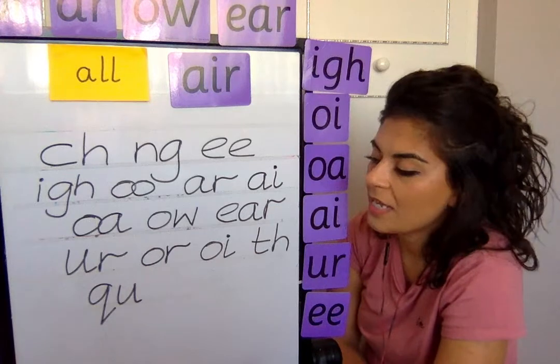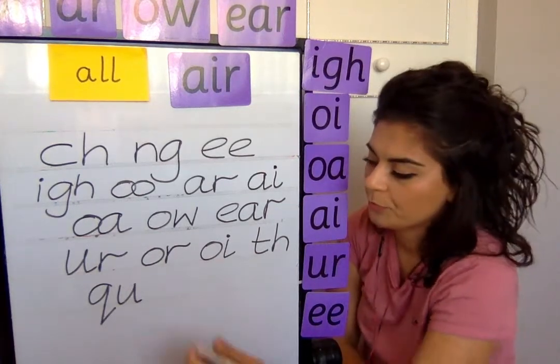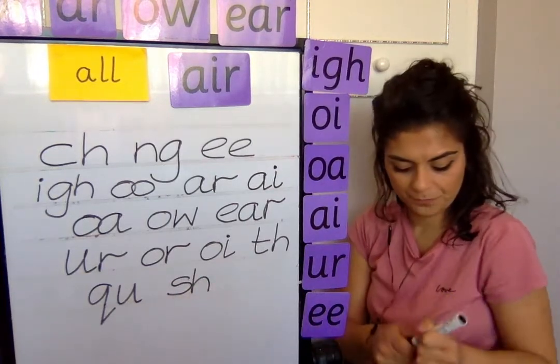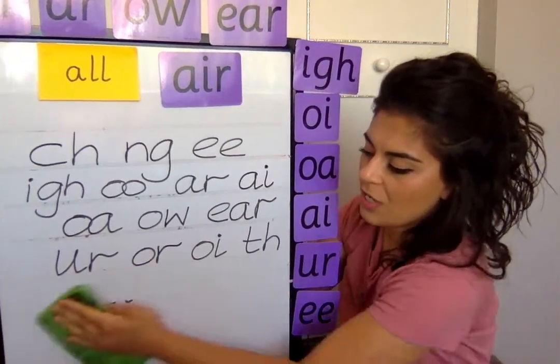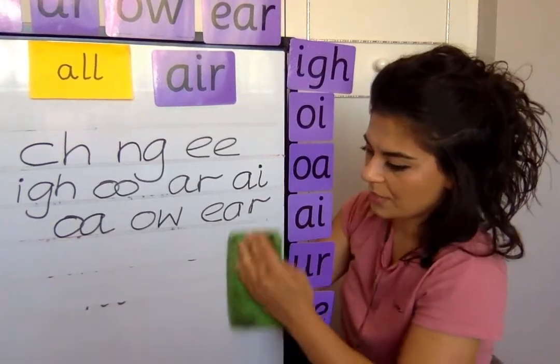And the last one is sh, for shop. Well done. Remember, if you're getting your trigraphs and letters in the wrong order, you need to keep practicing.